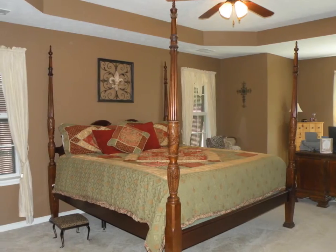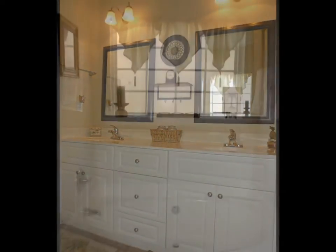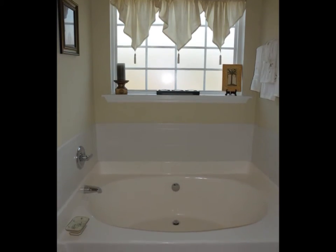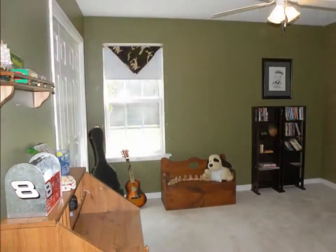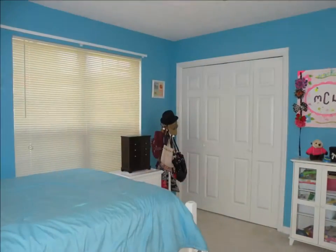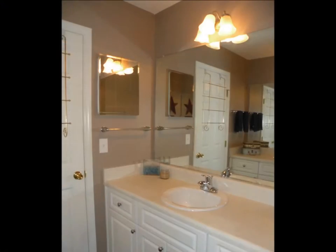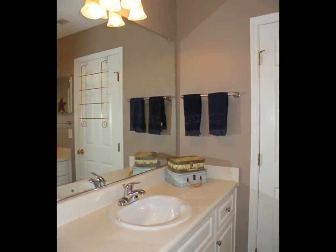The owner's suite with a tray ceiling is private, thanks to the split floor plan. An office or sitting area and a walk-in closet are nice touches. The owner's bathroom is luxurious with a garden tub and a separate shower.